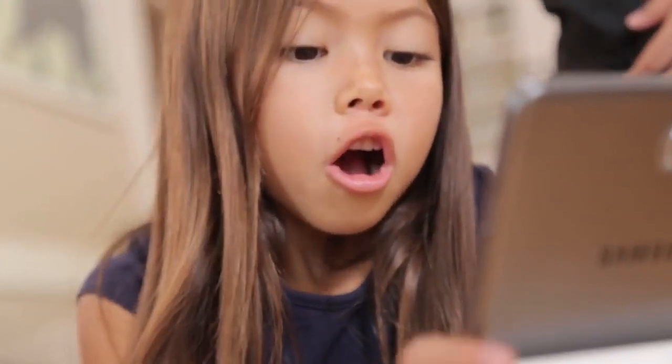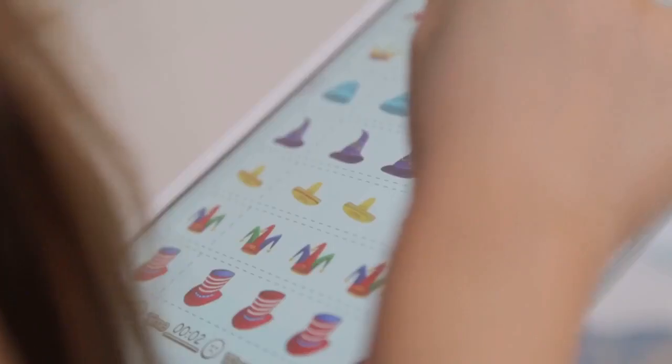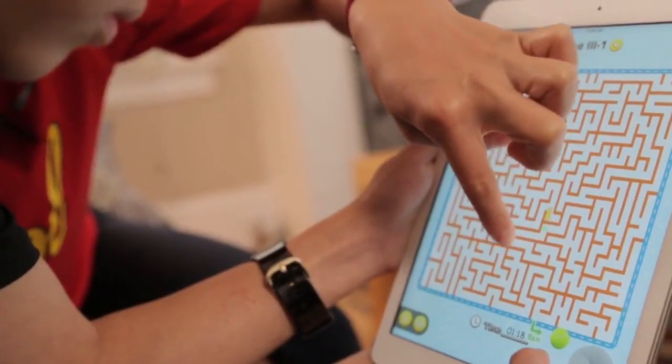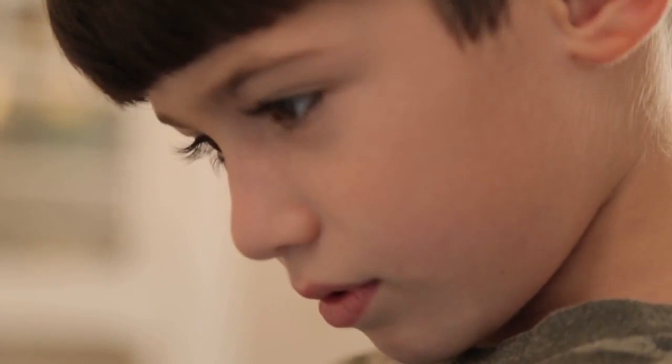The program targets three key functions of a child's developing brain: memory, focus, and creativity — and all while having a blast. With over 100 games and activities, you can watch your child gain confidence with numbers, drawing, and coding as they use both sides of their brain, the creative and the analytical.